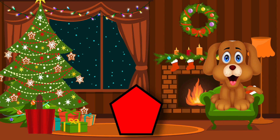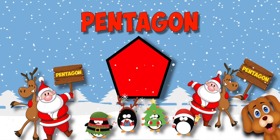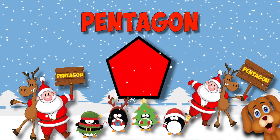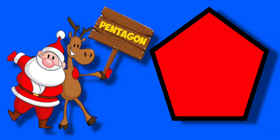Pentagon, pentagon, pentagon. That's a pentagon. Pentagons have five sides. That's a pentagon.